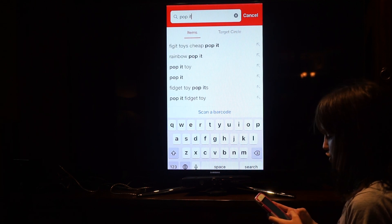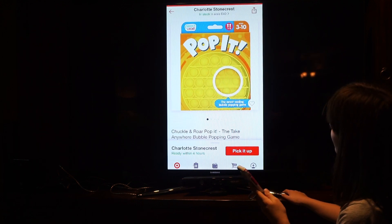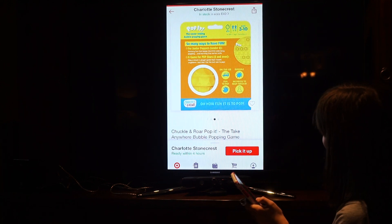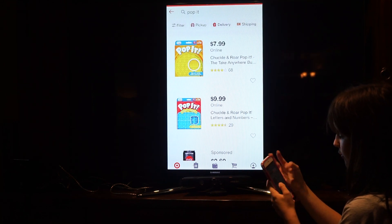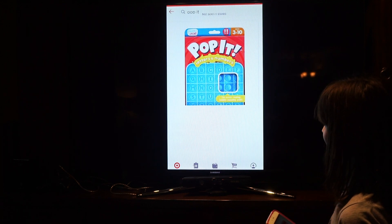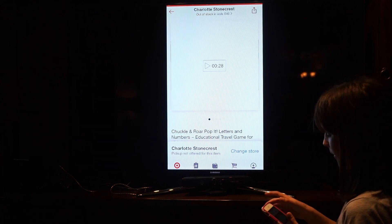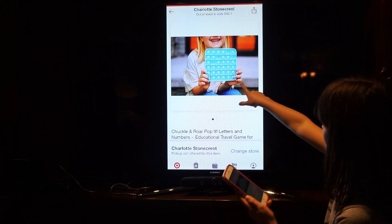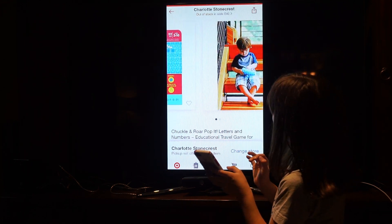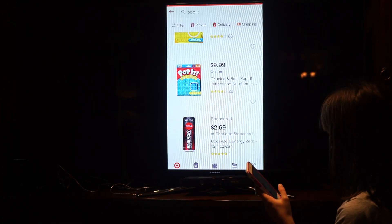I also love my Pop It! You can actually play a game with it with your family, or you can just pop it back and forth. If you have a baby brother or baby sister, you can get this to help them learn their letters and stuff like that. It's out of stock right now — it looks like that and there's little letters on there.